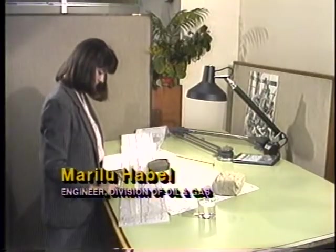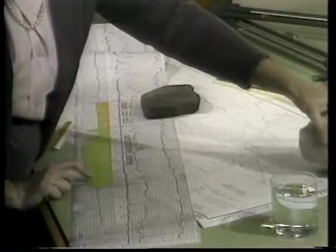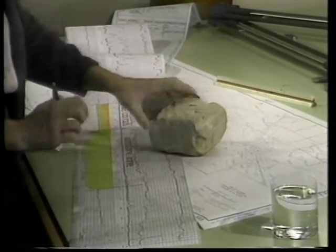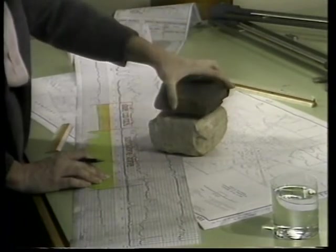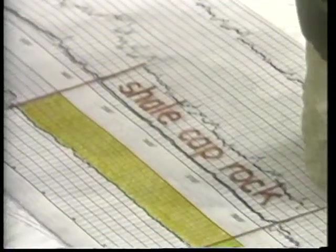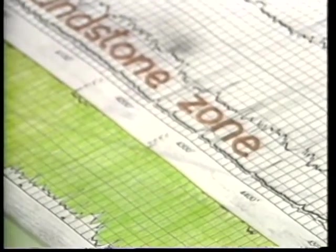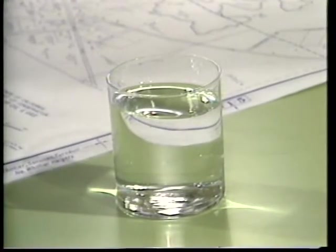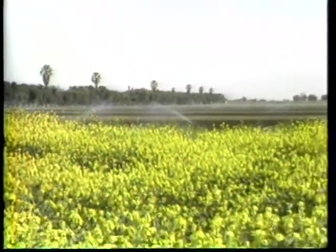For every proposed Class II well site, the rock beds are studied — especially the porous sandstone zones being considered for injection and the shale cap rocks covering them. Class II injection occurs in sandstone zones, often at depths greater than 2,500 feet, far below the depths where most drinking water and irrigation water are found and underneath impermeable cap rock. All injection zones are approved by the Environmental Protection Agency.